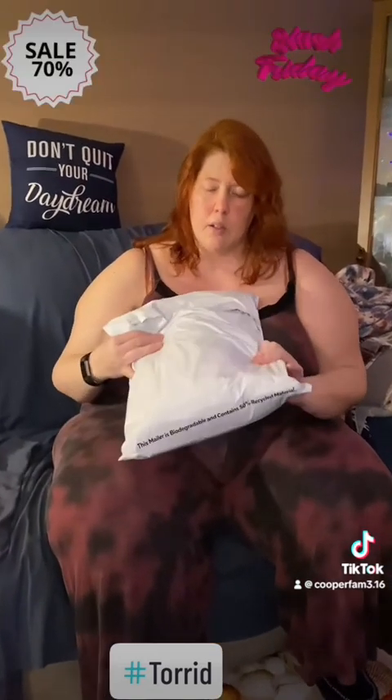We're here with a Torrid unboxing — it just came today. The outfit I'm wearing is also a Torrid jumper that I've shown in one of my other videos. I don't think this one's available anymore, but they always have several jumpers available. This is part of their super soft line, and this was part of the Black Friday deals they've had going on.